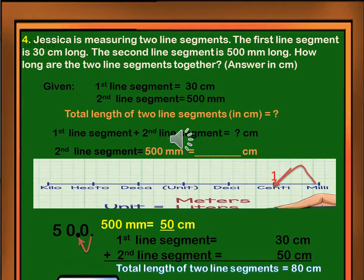Now we can add the two measurements because they are now similar in units. First line segment equals 30 centimeters, plus second line segment equals 50 centimeters. The total length of two line segments is 80 centimeters. The final answer is 80 centimeters.